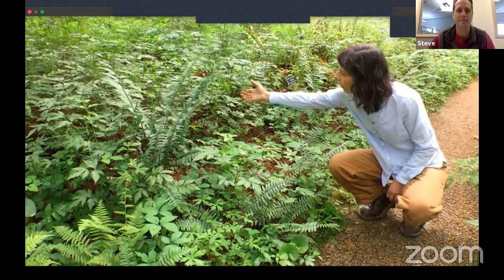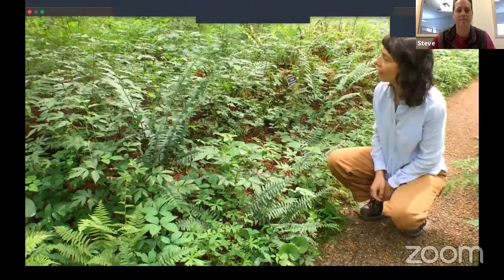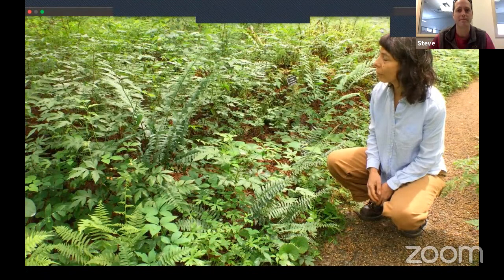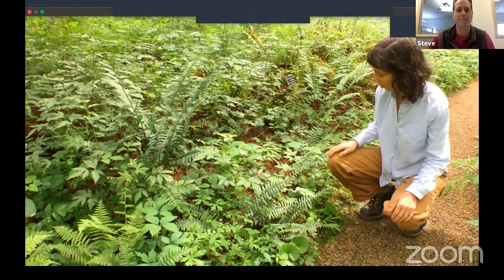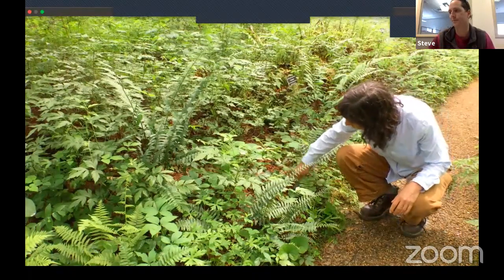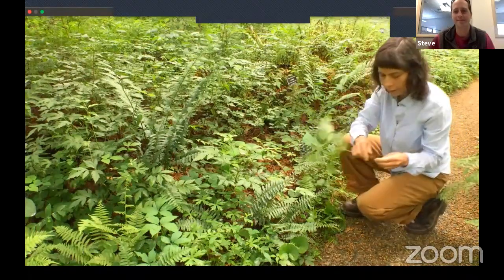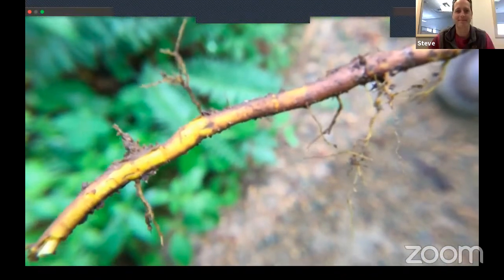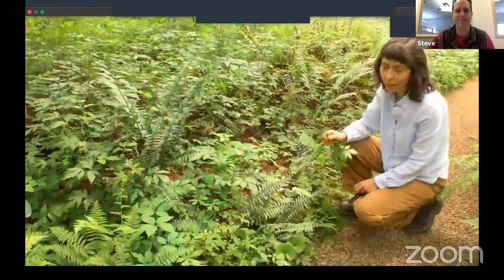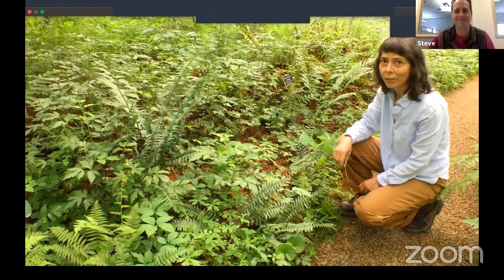Another interesting plant here in the mountain habitat is the yellow root. It blooms really early in the spring, and you can see here it is making seeds now. If you go hiking in the mountains along a river, this is a plant you'd definitely run into. Its botanical name is Xanthorhiza simplicissima — how many times can you say that fast?